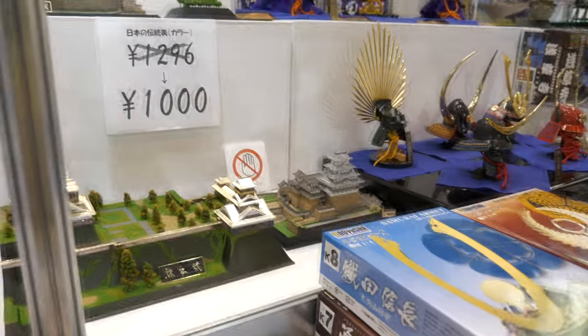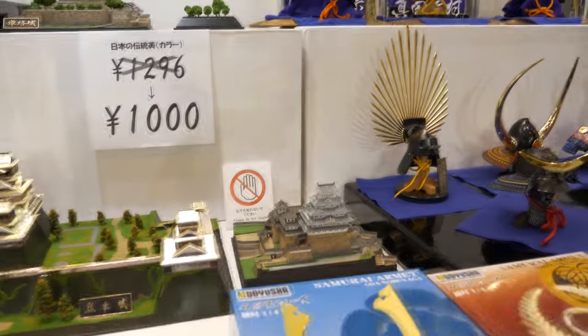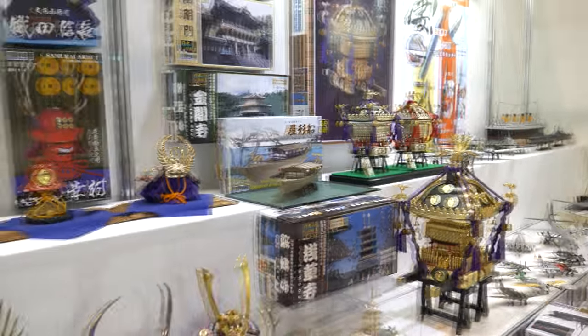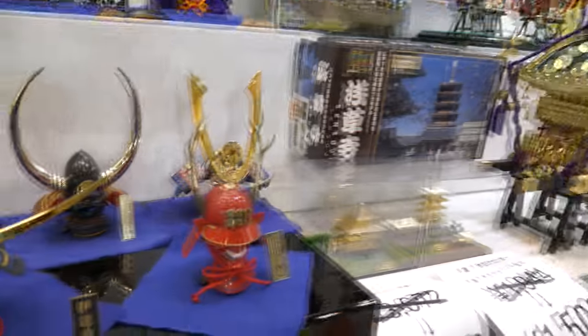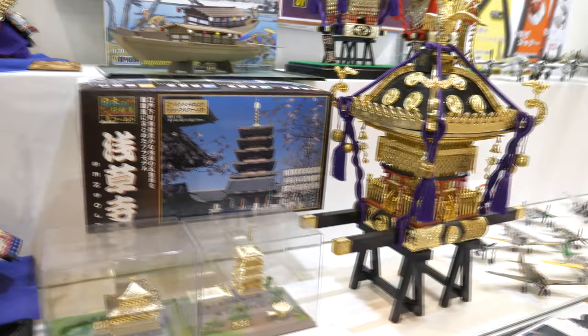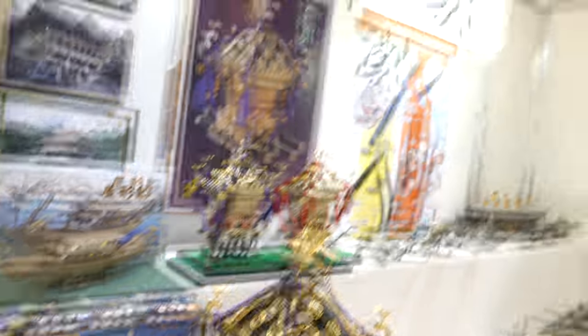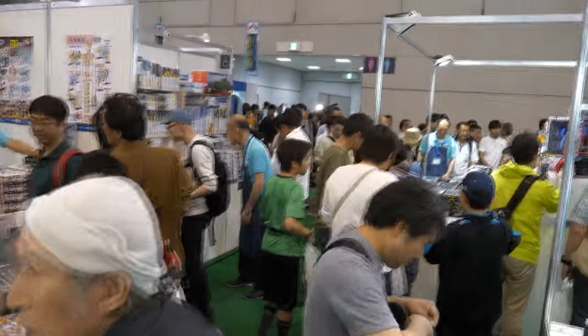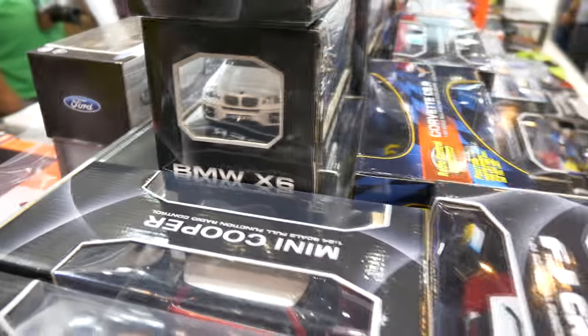Looks like a range of samurai-type memorabilia here — I can't really tell you too much as I can't interpret the text, so I'm just going to show you what there is. They are also selling kits at the show. Mixed amongst all this there's die-cast and radio control, but there's so much here I don't really want to cover all of that.